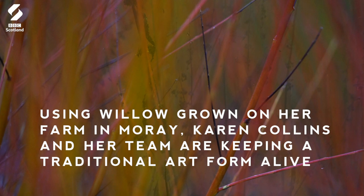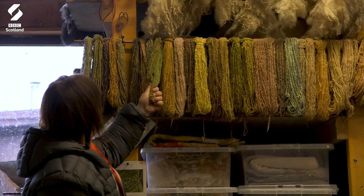When my hands are busy my mind's not chattering. As a child I was always either drawing or making things, my nana taught me how to sew, so it's always been there, that making side.